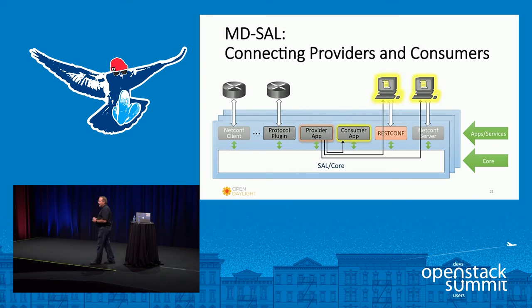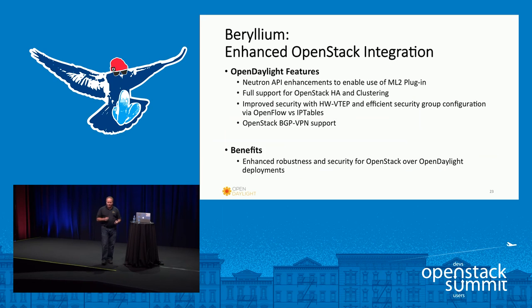You've got producers of data and consumers of data — these can be internal applications or services within the controller, or external. External applications can talk to the controller through a REST interface, or network elements can talk through a protocol plugin. It doesn't really matter whether it's internal or external to the controller — the information is shared the same way.